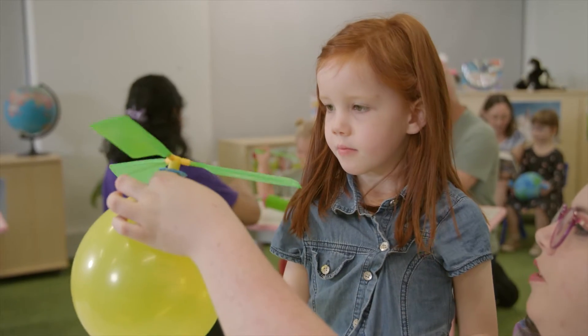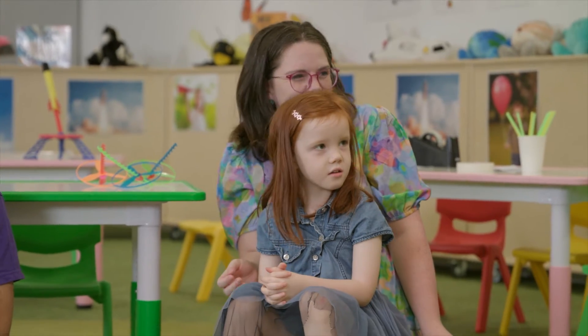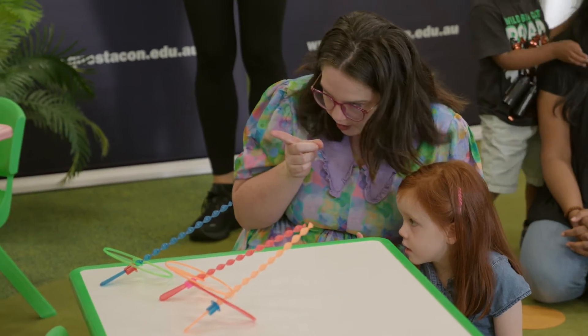I brought Millie to Science Time today because we love to play but I love her to learn, so it's a great mix. What's going to happen? It's going to fly. Science is really important so that we can learn how things work and not just that they exist.